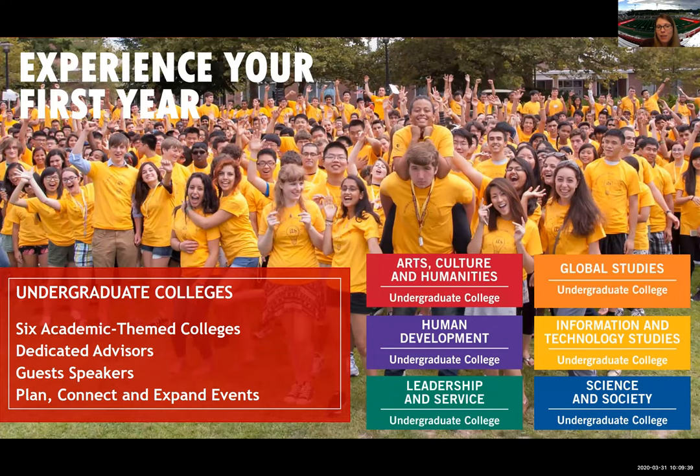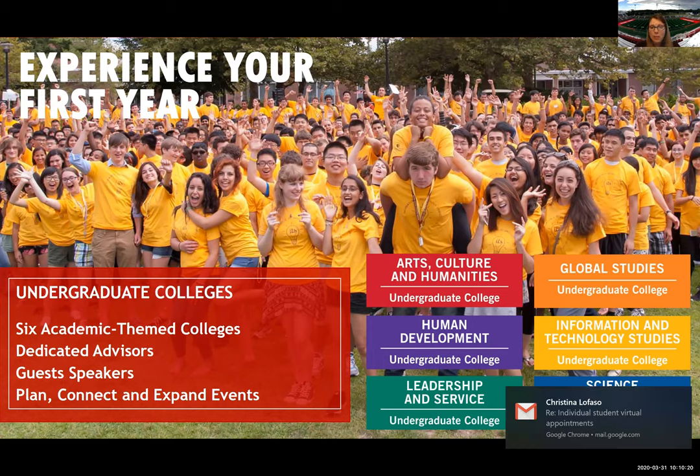For our incoming freshmen, we have a first-year experience called the undergraduate colleges. As a student at Stony Brook, you're going to meet students within your classes for your major, but the undergraduate colleges is a way for you to meet students outside of your major who have the same interests. We break the roughly 3,000 freshmen down into six themed categories — for example, arts, culture, and humanities, which has music practice rooms in the residential halls as well as a black box theater.